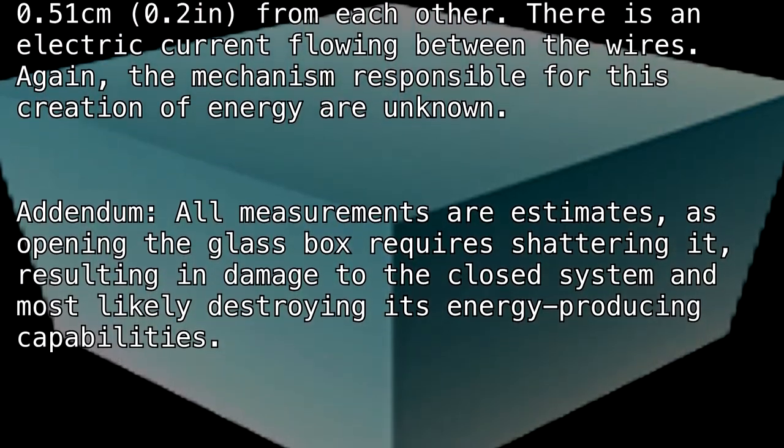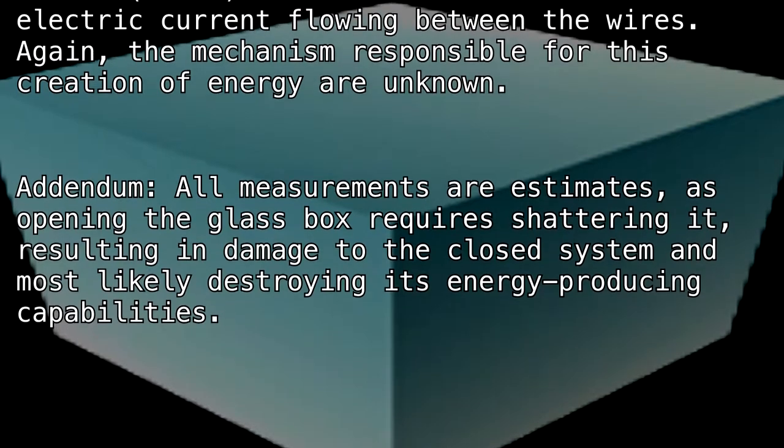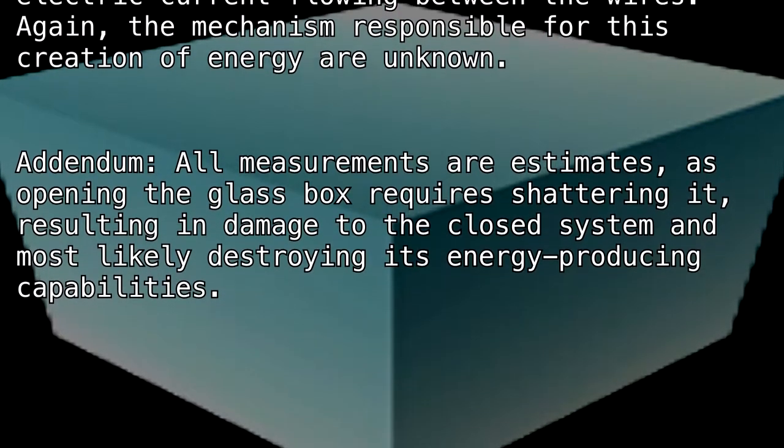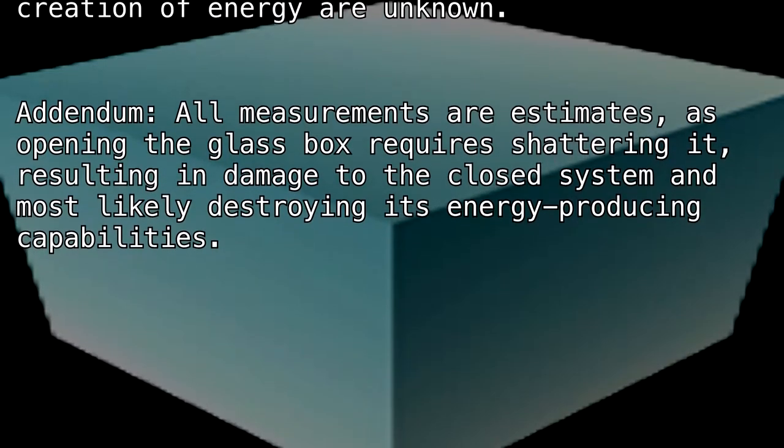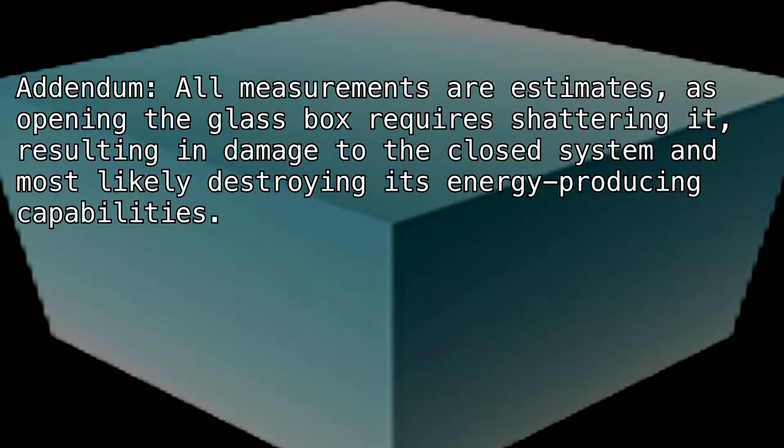Addendum: All measurements are estimates, as opening the glass box requires shattering it, resulting in damage to the closed system and most likely destroying its energy-producing capabilities.